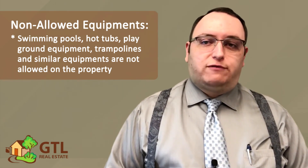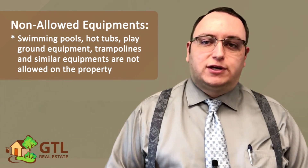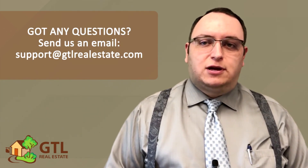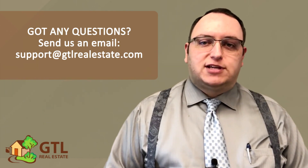That is it for page 4 of your lease. Next week, we will talk about some other rules found on page 5 of your lease. If you have any questions about this video or anything else, please don't hesitate to email us at support@gtlrealestate.com.